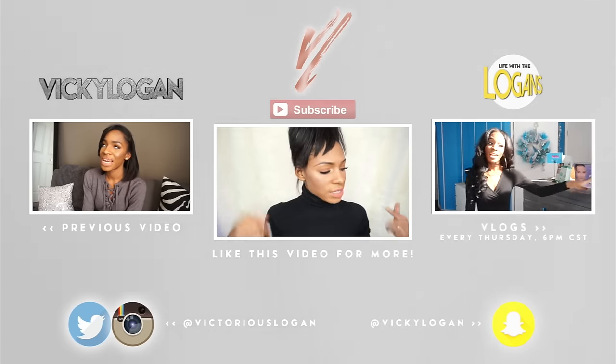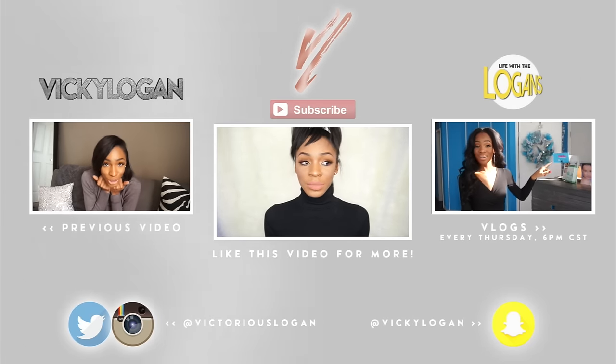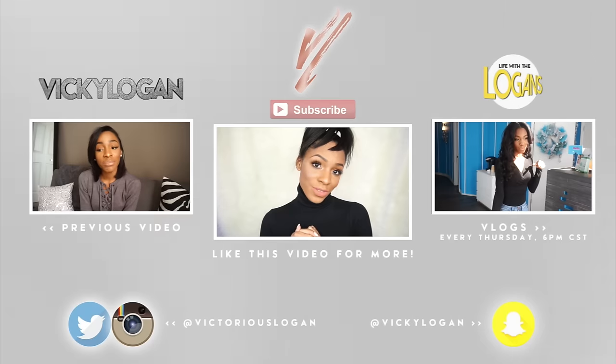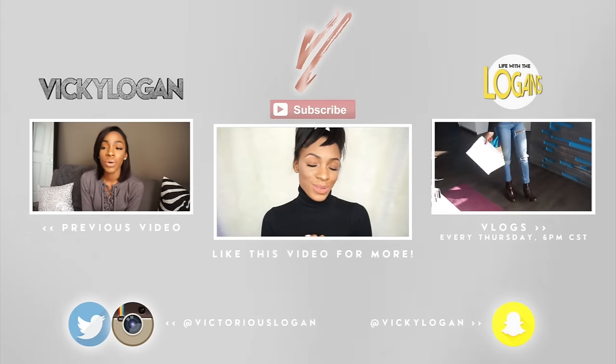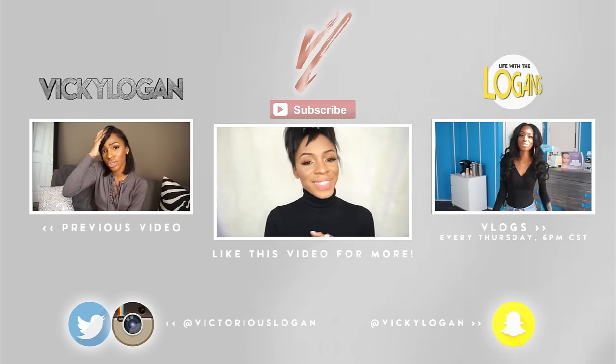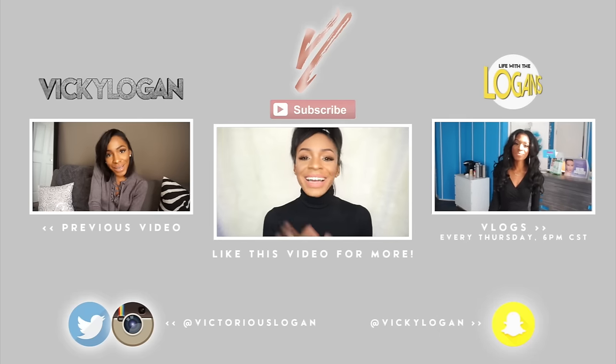All the information and links to everything I talked about in this video will be in the description box. Thank you guys for watching, for supporting, and for being awesome. I love you and I will talk to you guys in my next video — bye!